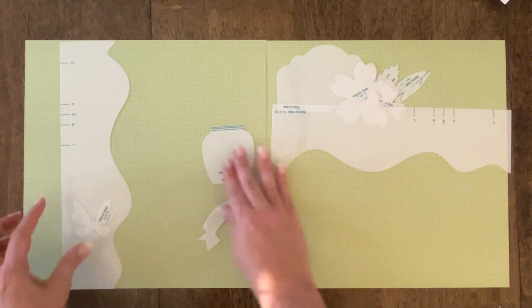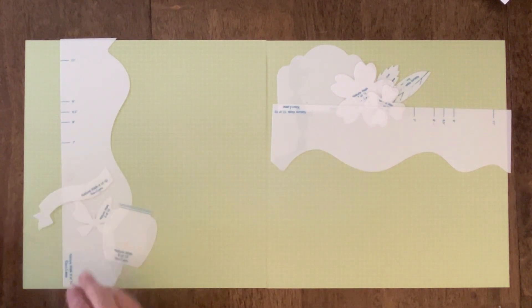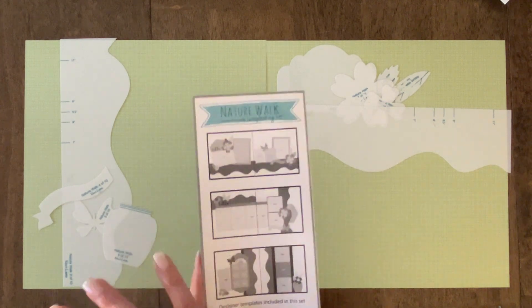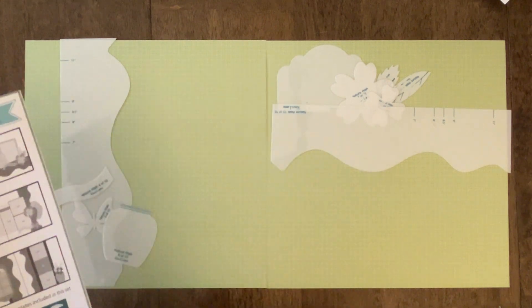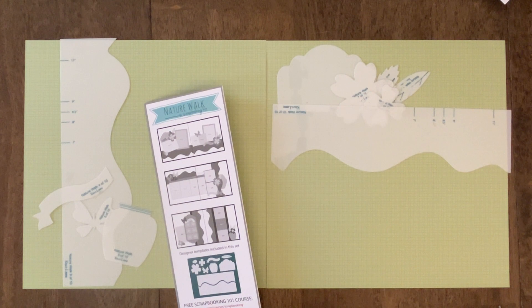Just like our other sets, they do come with sketches, so make sure to check those out — they're on the back of the insert, which are a great springboard to get you started. Start with one of these sketches, lay out the templates similar to what you see here, and adding the photo sets gives you that nice visual layout so you can see exactly what it's going to look like with your photos.